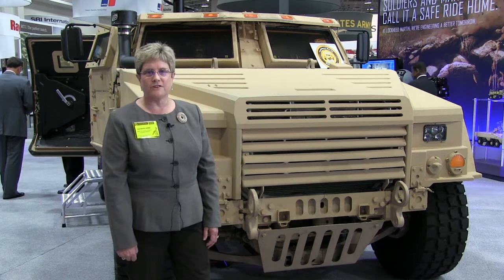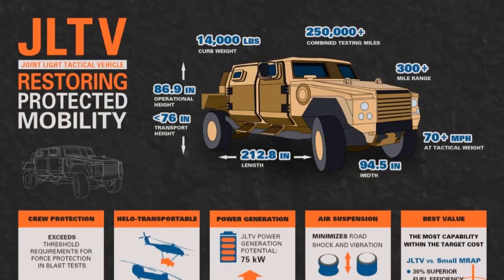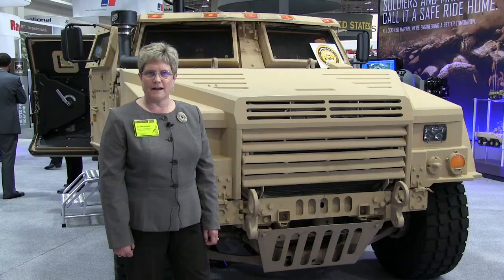We're currently performing in the engineering manufacturing and development phase. We delivered 22 vehicles to the United States government about a year ago and we've completed our reliability testing, we've completed all of our blast testing, and we have completed our Army limited user test. We begin our Marine Corps limited user test here in a week or so and then that phase of the program will complete.